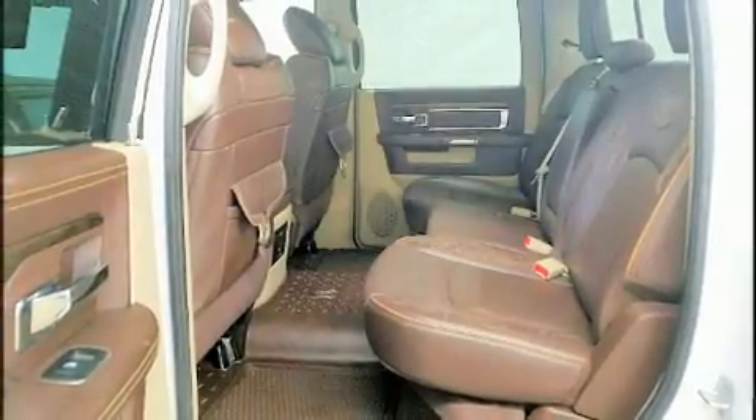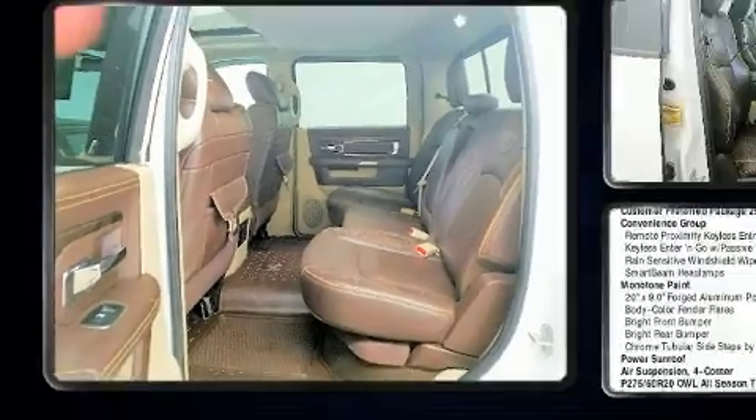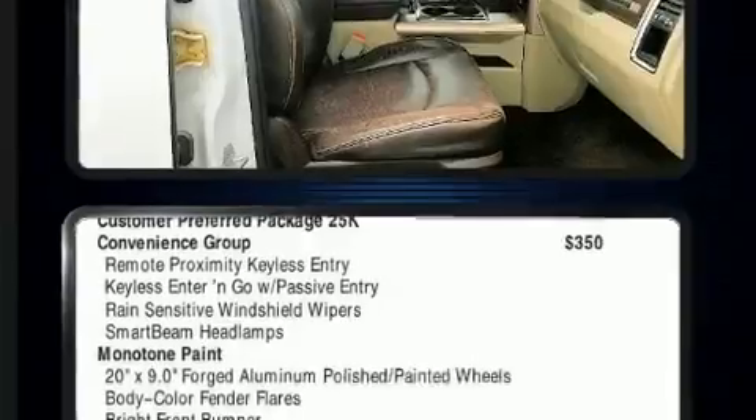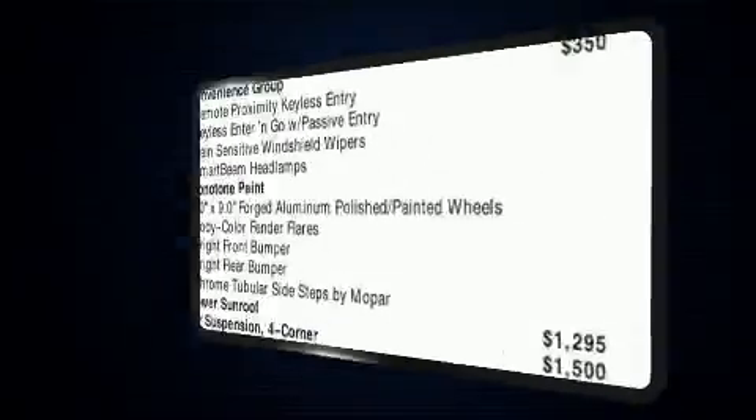Familiarize yourself with the 2013 Ram 1500. This four-door, five-passenger truck still has less than 90,000 miles. It features four-wheel drive capabilities, a durable automatic transmission, and a powerful eight-cylinder engine.